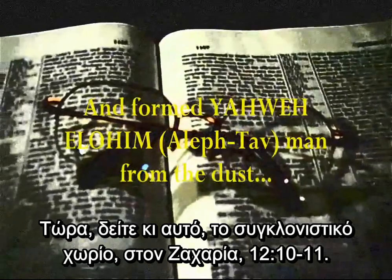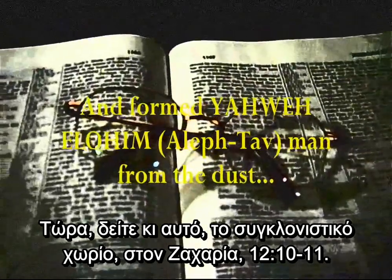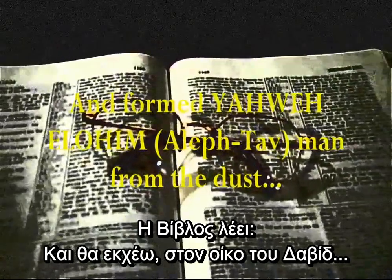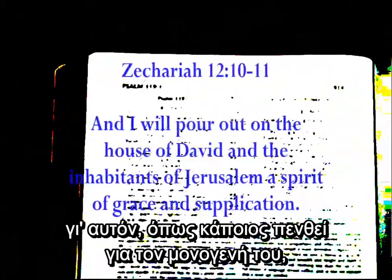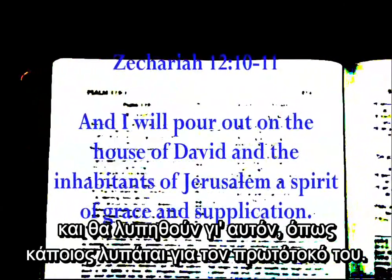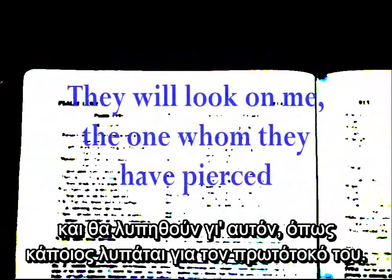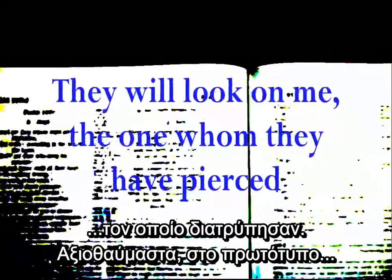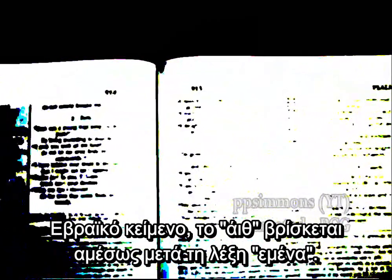Now look at this astounding passage. In Zechariah chapter 12, verses 10 through 11, the Bible says: And I will pour out on the house of David and the inhabitants of Jerusalem a spirit of grace and supplication. They will look upon me, the one whom they have pierced. And they will mourn for him as one mourns for an only child, and grieve bitterly for him as one grieves for a firstborn son. Amazingly, in the original Hebrew, the Eith is found right after the word me.